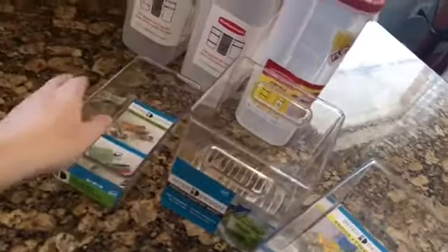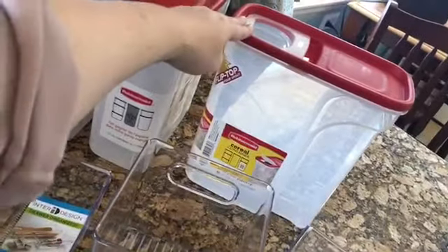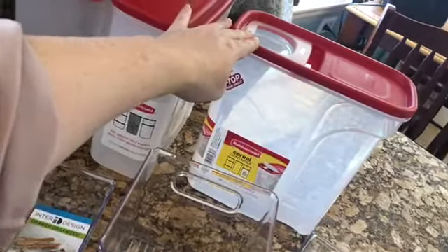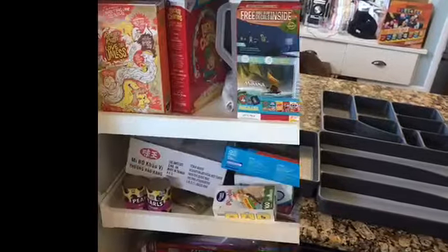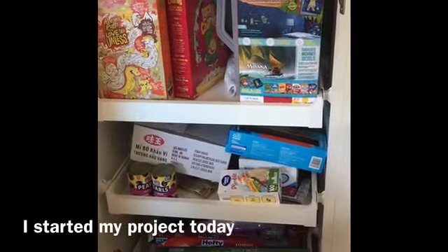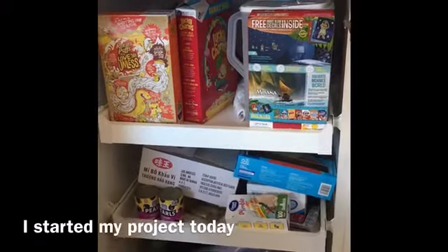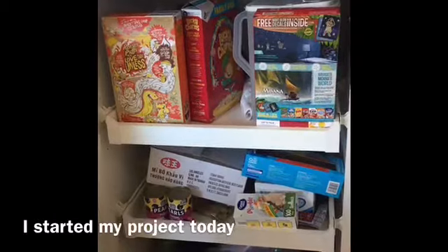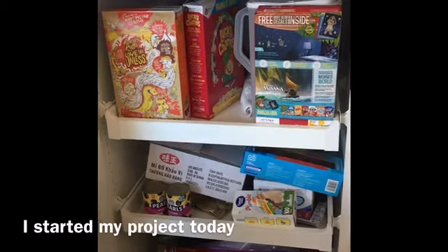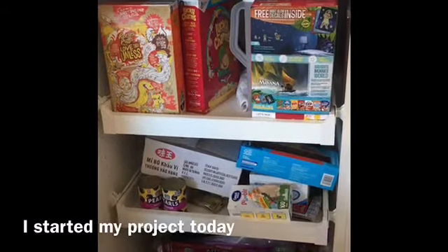I got some more see-through containers for my cupboards, and some cereal containers because I'm really tired of the cereal boxes in there. Here are the cupboards I'm thinking of working on — this is the project. If you look at this top shelf, this is our cereal shelf. My kids love cereal, and that's why I got those containers. I'll get those organized today, and that's about all I'll be able to do, but I think it'll help out a lot.